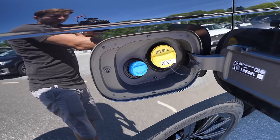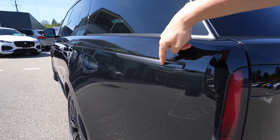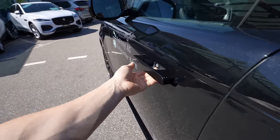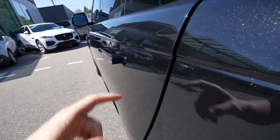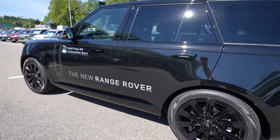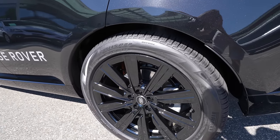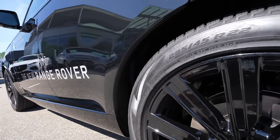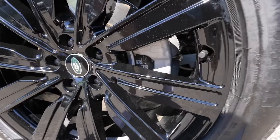On the passenger side we have the diesel and AdBlue fuel caps. Along the side there's a classic Land Rover line running all the way to the rear with a dark gray element. The door handles are beautiful — they retract into the body. When you open and close the door the sound is phenomenal, and of course we have soft-close so the car closes the door automatically. Down the side there's protective cladding around the wheel arches to prevent stone chips and protect the paintwork.